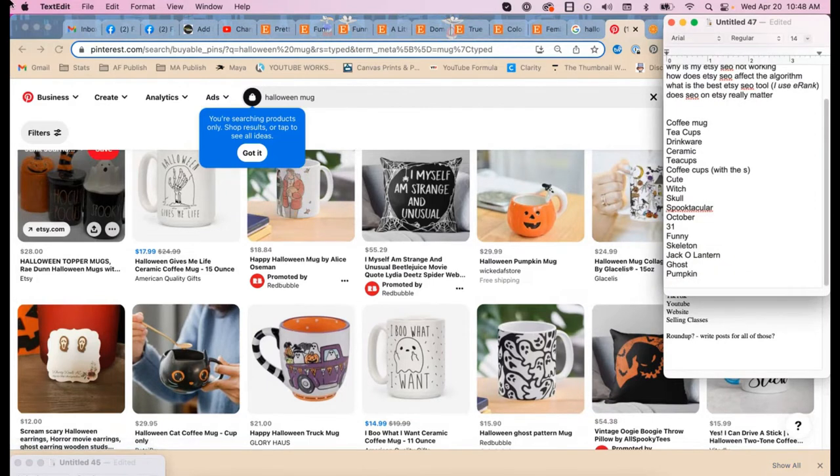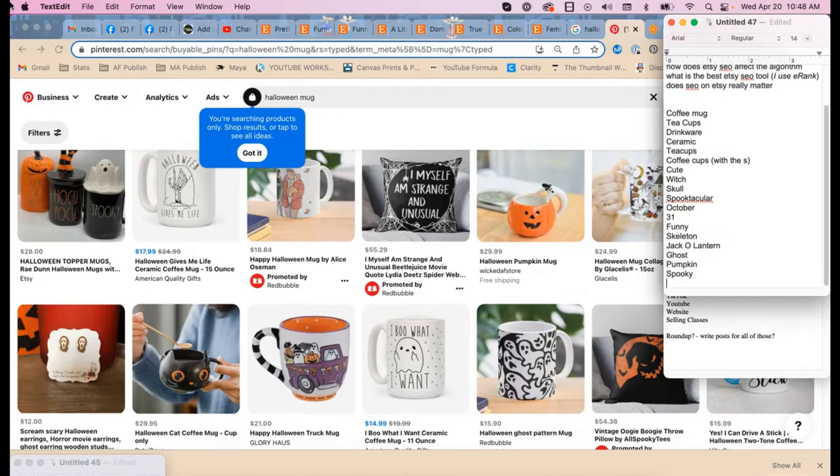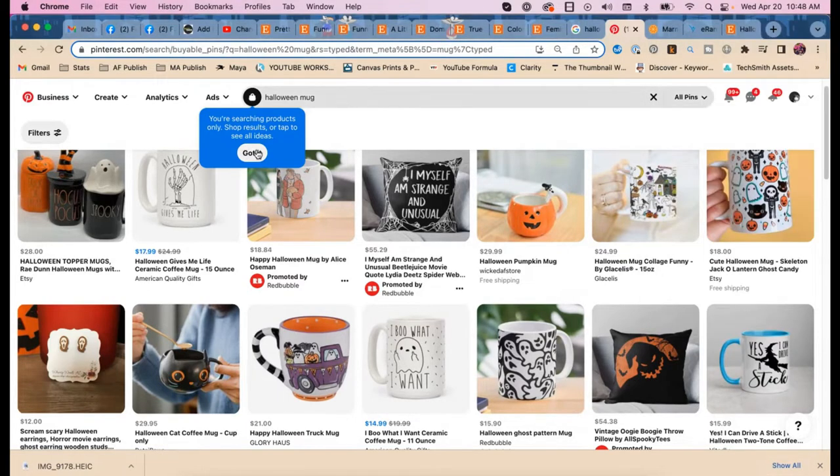We can't use trademarked terms. That's a designer's name — you can't use it, you can't say 'style' with it, nothing. That woman has done the work and deserves the protection.